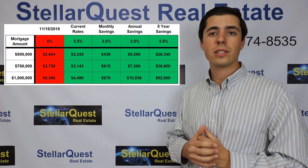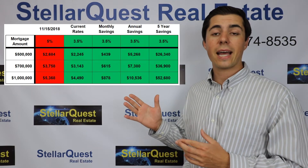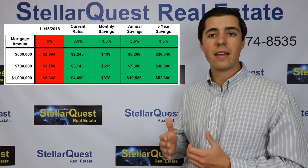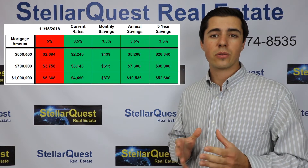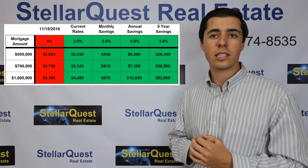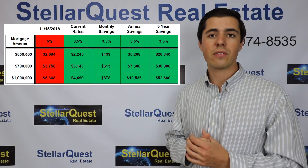This chart shows how much you can save by purchasing a home at 3.5% compared to 5%. Looking at the annual savings column, you can see that if a home buyer borrows $500,000, they would be saving $5,268 a year; $7,380 a year while borrowing $700,000; and $10,536 a year while borrowing a million. This is currently a tremendous opportunity for home buyers to take advantage of.